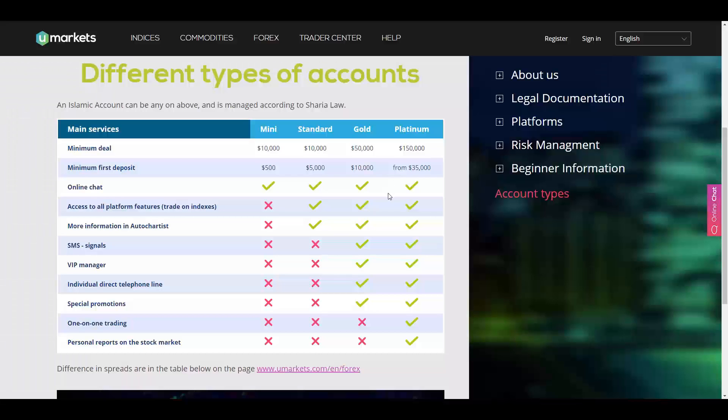Across all account types you will have online chat. In Standard, Gold, and Platinum accounts you will have access to all platform features as well as more information on Auto Chartist. On both Gold and Platinum accounts you will have SMS signals, a VIP manager, an individual direct telephone line, and special promotions. Only in the Platinum account will you have the privilege of one-on-one trading and personal reports on the stock market.